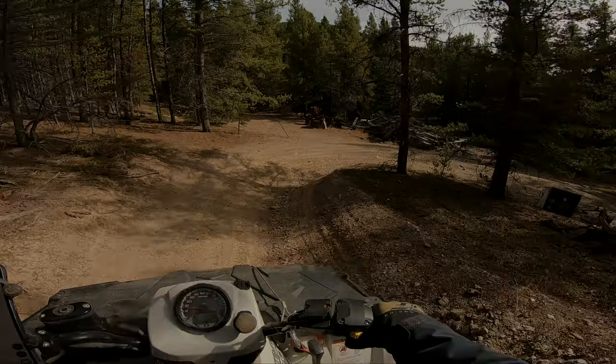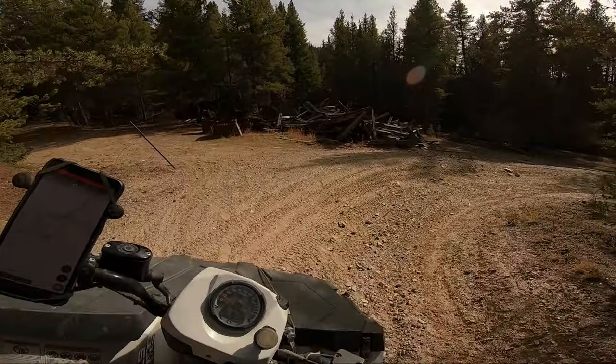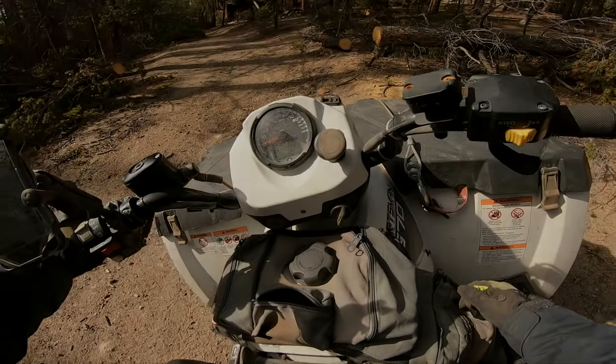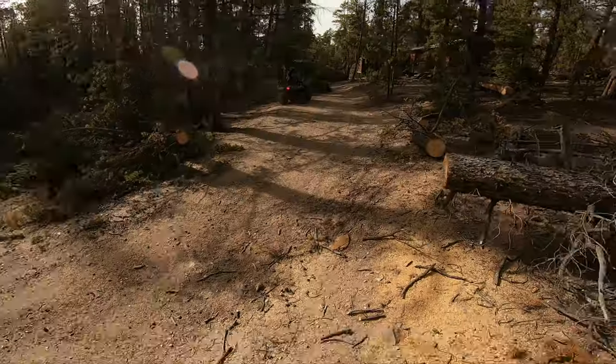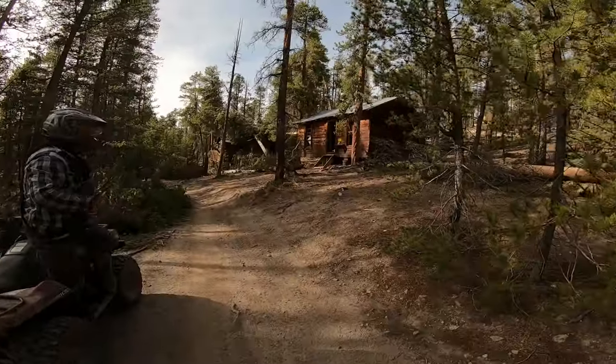If you do get there in time, make a beeline for Taylor Park through Timberline Trail — I believe it is well worth it, since there is so much to explore out in that area. Wow, this is a freaking good find!